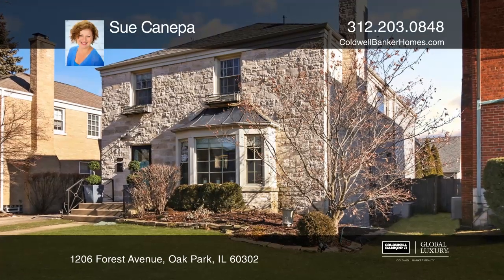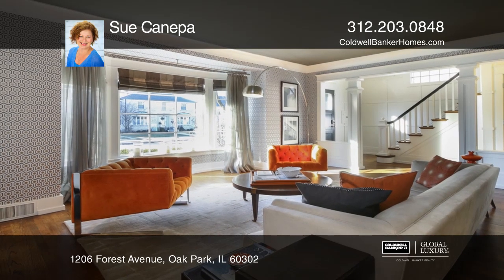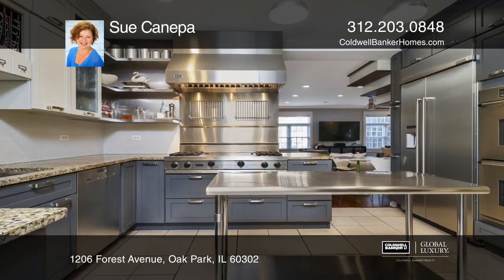This stylish four-bedroom, three-and-one-half bath Georgian has tons of space with high-end amenities and smart features throughout.